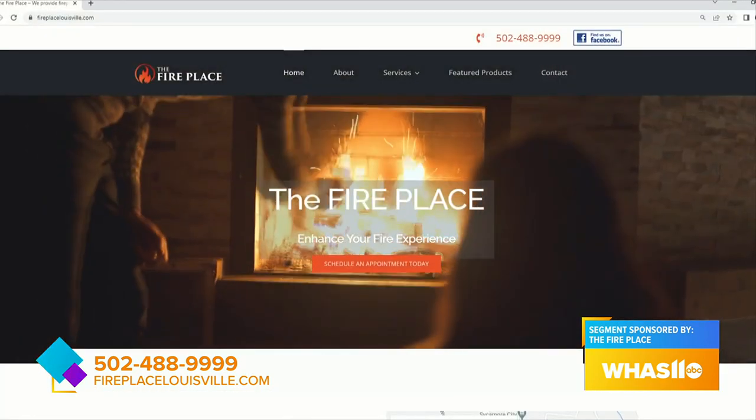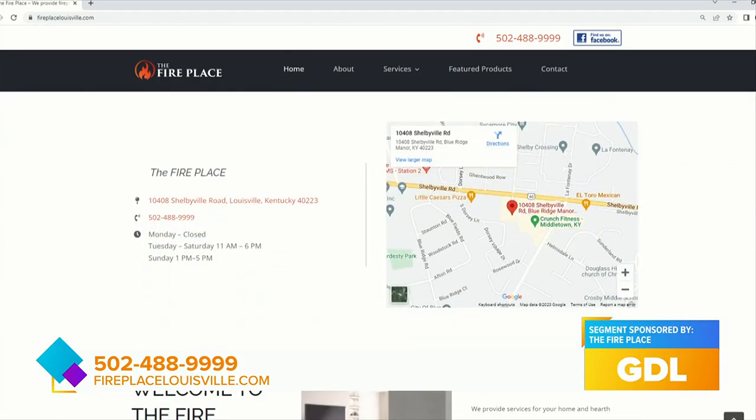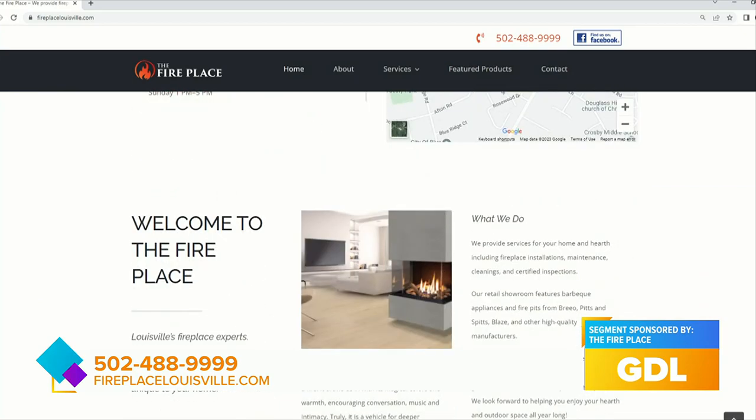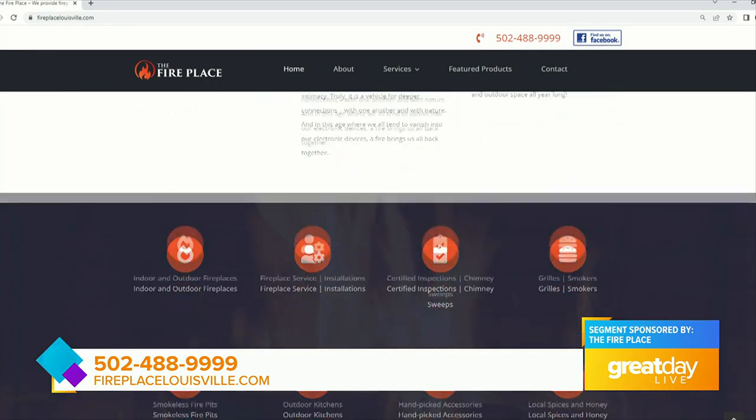We're planning a grand opening here in a few more weeks and that's going to be something else — we're really looking forward to that. The website is FireplaceLouisville.com. You can also give us a shout at 502-488-9999. If you have questions, need to know where we are, need to schedule service, or just have any other questions — we're here. We'll check back later and get all the details about that big open house happening here in April.